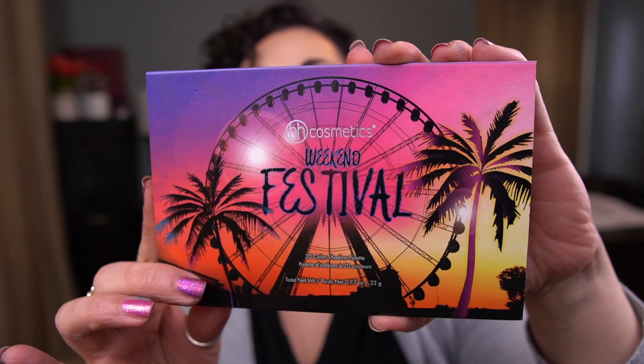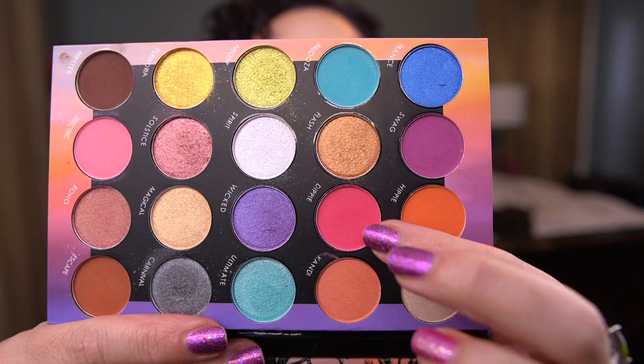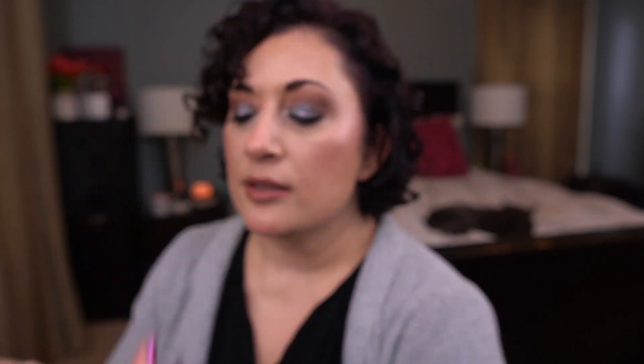The last palette I'm working on — where the shade was also randomly chosen for me — is the Weekend Festival Palette by BH Cosmetics. I got the shade Dippy, which is this bright pink. I think I've used it maybe once or twice. It's gorgeous — that bright, bright pink shade. The formula is really nice on this one too, but I'm assuming it's going to be here for a little while.